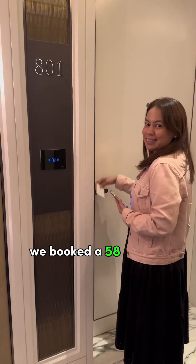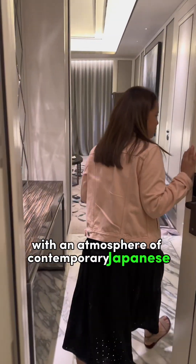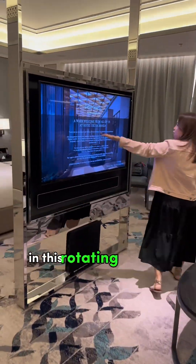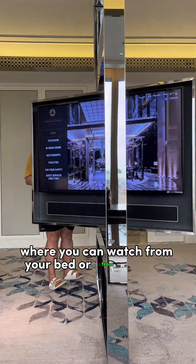We booked a 58-square-meter deluxe room, luxuriously spacious with an atmosphere of contemporary Japanese elegance. You will notice the elegant furnishings and this rotating smart TV where you can watch from your bed or from the sofa.